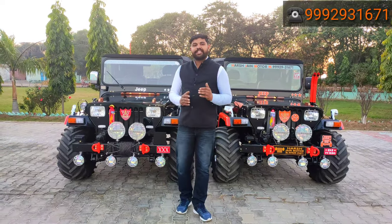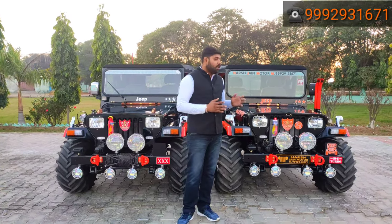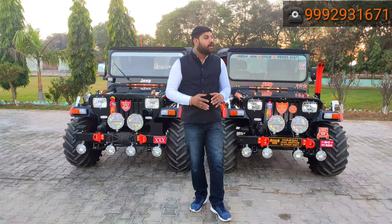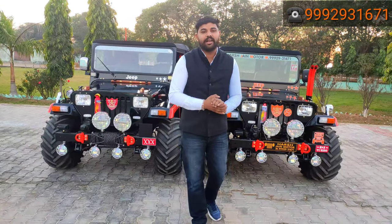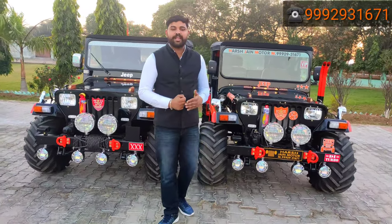We have the Mahindra D8 engine with a 5+1 gearbox, power steering, power clutch — cars are ready. The price is very affordable: 4 million. We have the whole car, and then the AC and music system are separate. Some customers also require transport, and the cost of transport is always separate.